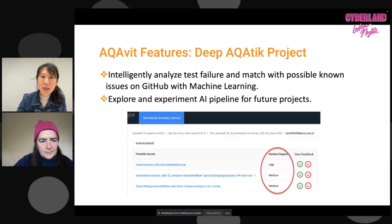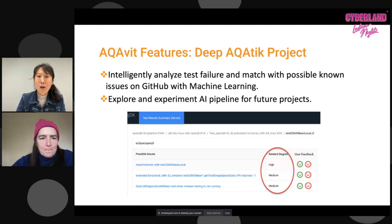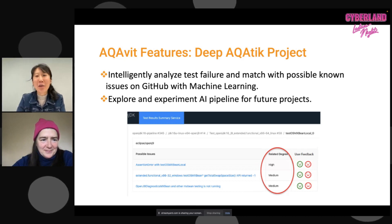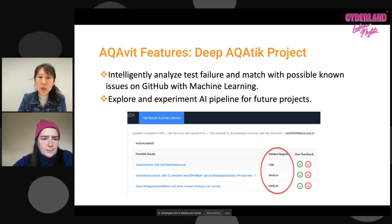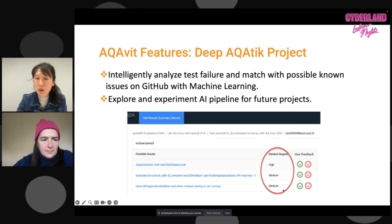The next feature is the Deep AquaVit project. We want to leverage machine learning because triaging can be very heavy work when we're running tests daily and weekly. We started exploring and experimenting with AI in our pipeline by looking at Git issues and test failures, matching them using machine learning to let us know whether those issues are related to the failures we're seeing. The machine learning gives us a rating of highly likely, medium, or low categories, and users can also provide feedback.